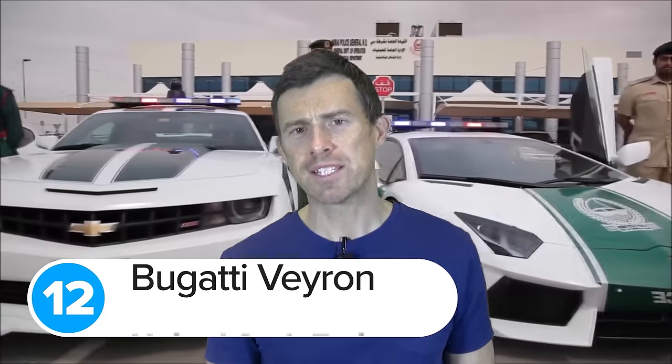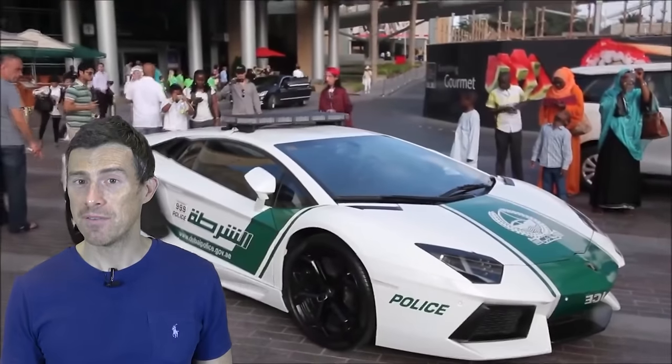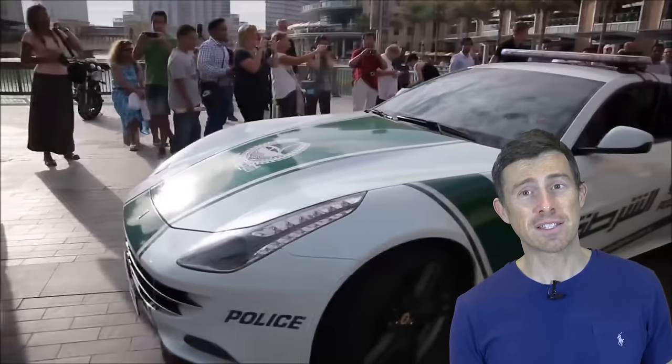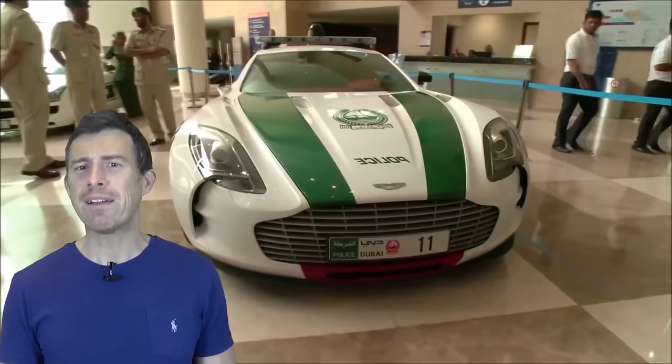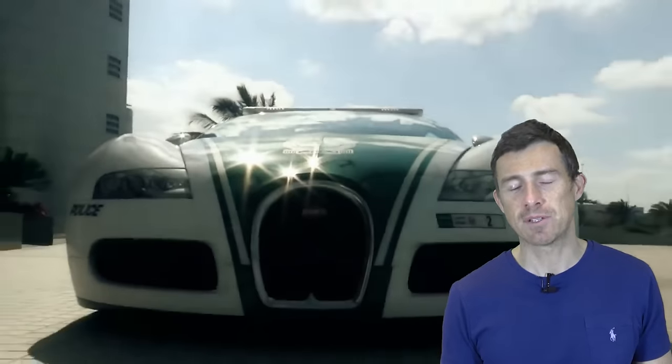The United Arab Emirates is one of the richest places in the world, so it makes sense that police there drive some pretty flashy cars. How does a Lamborghini Aventador sound? Or a Ferrari FF? Or an Aston Martin One-77? Well, Dubai has all of those on its police force — oh, and a Bugatti Veyron as well for good measure. These are all part of the Dubai Police Superfleet, which sounds like a low-budget cop show from the 1980s but is actually a big PR tool for the city — the police just cruise around trying to photo-bomb as many people's holiday snaps as possible.